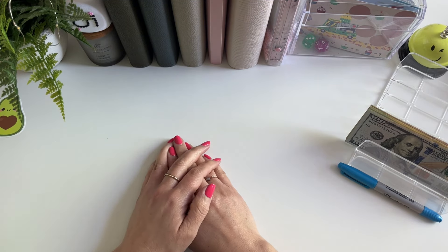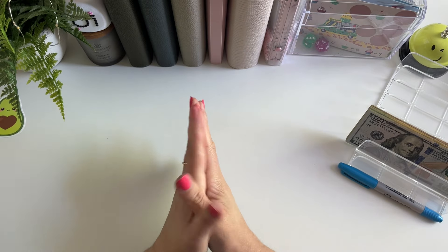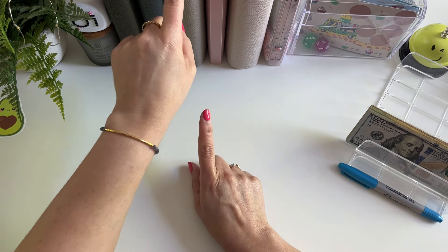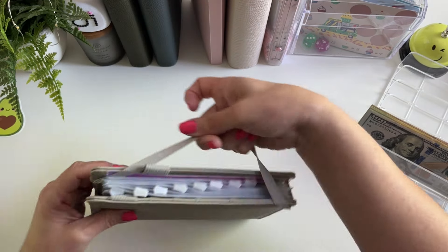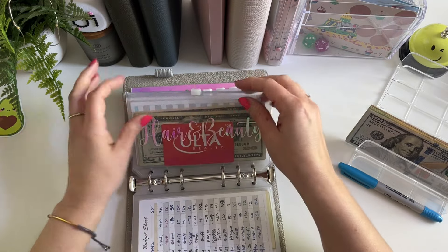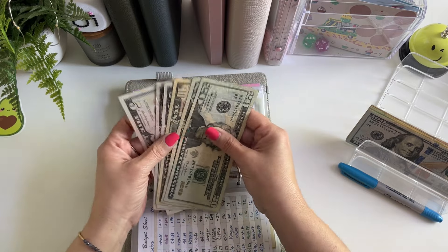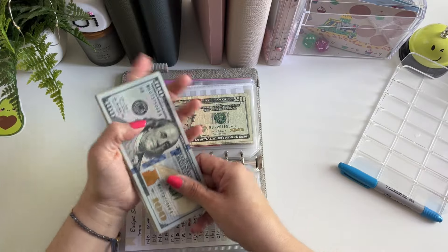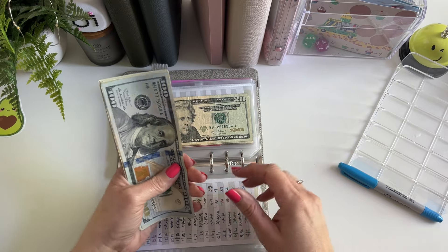I hope everyone is having a great start to their week. I am so excited to be transferring this money into my binders today. I'm going to be using my short-term and my long-term binder. I need to go ahead and get my hair and beauty envelope stuffed. I've got a hair appointment on Saturday and I have $65 here and I need $240. So I think I've jumped a bit far ahead. I am going to be stuffing $245 for today.